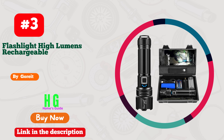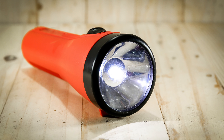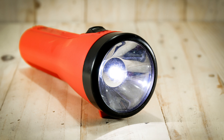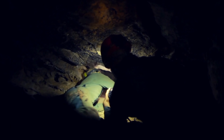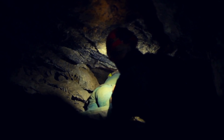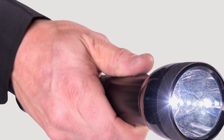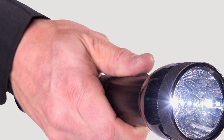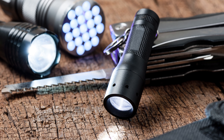Number 3: Goriat Flashlight, a game-changer for every situation. This sleek, powerful device is a must-have for adventurers, night owls, and emergency preparedness enthusiasts alike. Its ultra-bright beam illuminates the darkest corners, ensuring you never miss a detail. What sets the Goriat apart is its versatility — perfect for camping trips, late-night walks, or power outages. Its compact design fits snugly into your pocket, making it your trusty companion wherever you go.